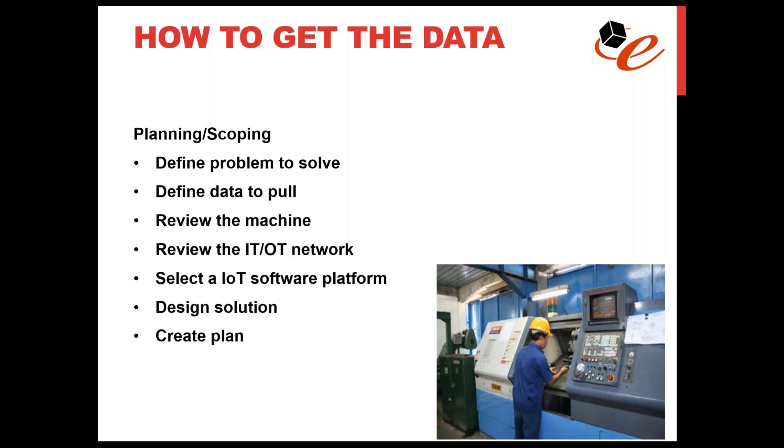The next step is to review the machine model number, vendor name, and find out a lot of details about that machine. Then review the network — is the machine connected, what kind of connection is there? Then select your IoT software platform and potentially your industrial connectivity platform — for us, the typical choices are ThingWorx for IoT software and Kepware for industrial connectivity. Once you have all those details documented, design your solution; creating an architecture document or diagram is really helpful. Then create the plan with the schedule and team members.